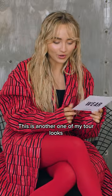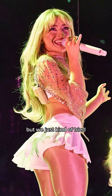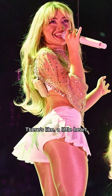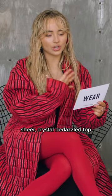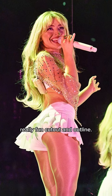This one's cute. This is another one of my tour looks from the Europe leg of my tour. We just kind of tried mixing a bunch of different little pieces together and it ended up being a really cute look. There's a little heart bra underneath but it's super subtle, and on top of it it kind of has this sheer crystal bedazzled top that just has a really, really fun cutout and outline.